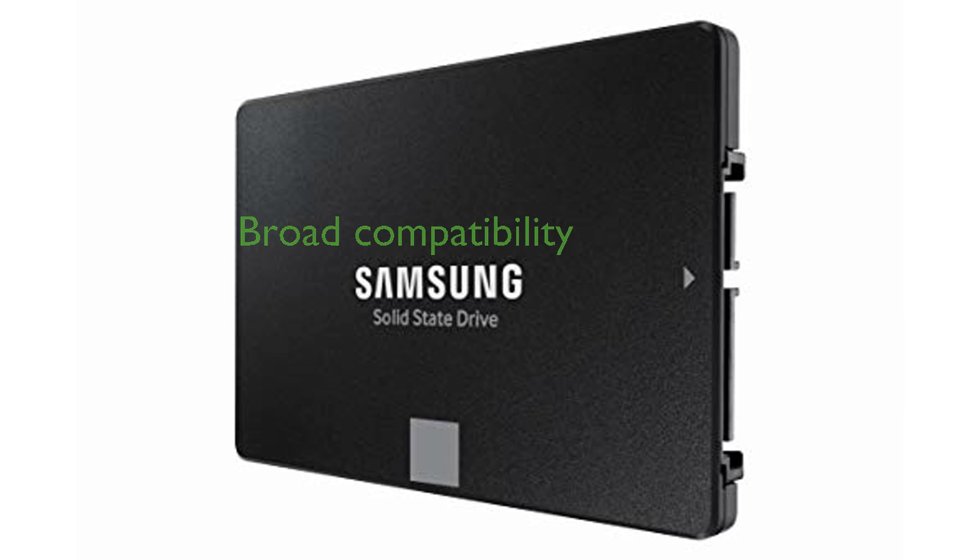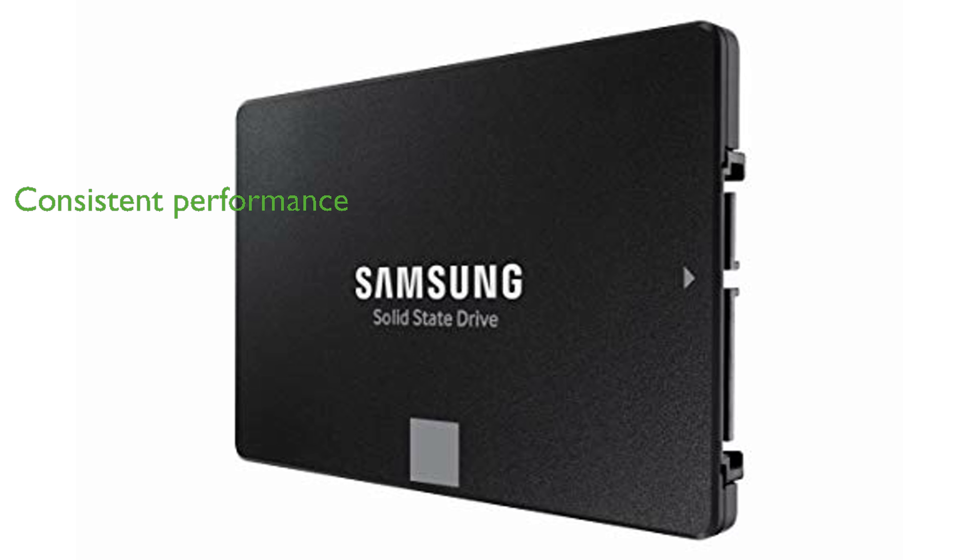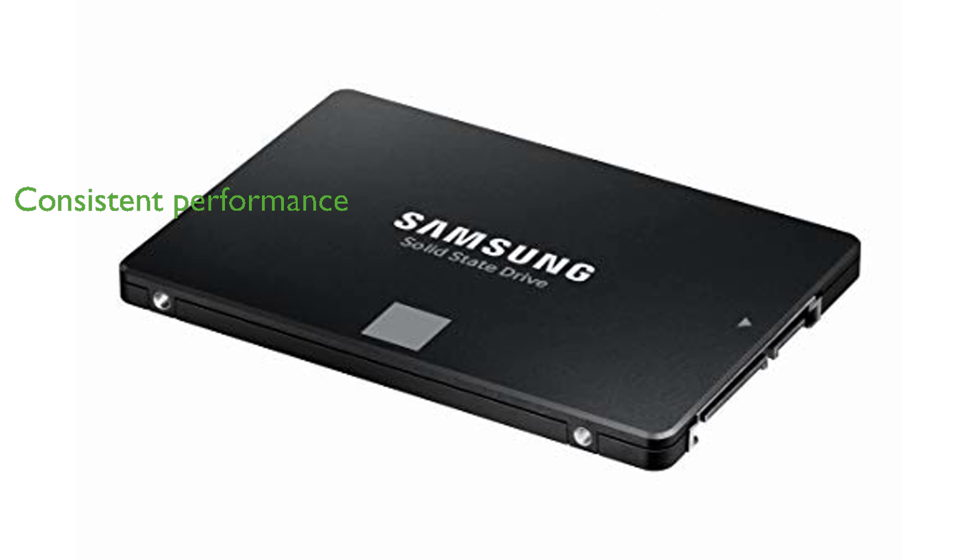This SSD is highly compatible, having been tested with major host systems and applications, including various chipsets, motherboards, and NAS devices. Samsung's intelligent TurboWrite technology accelerates write speeds and maintains consistent performance, making it ideal for both professional and personal use.